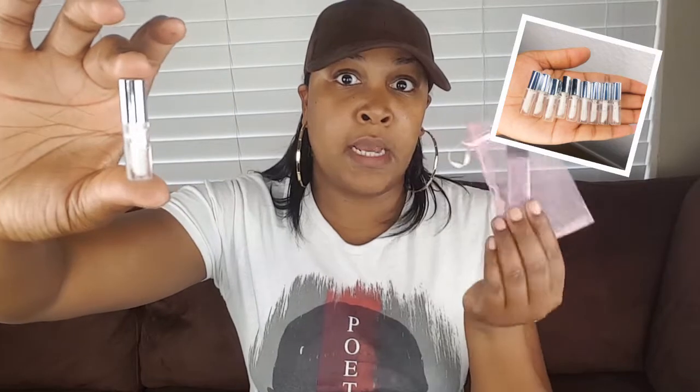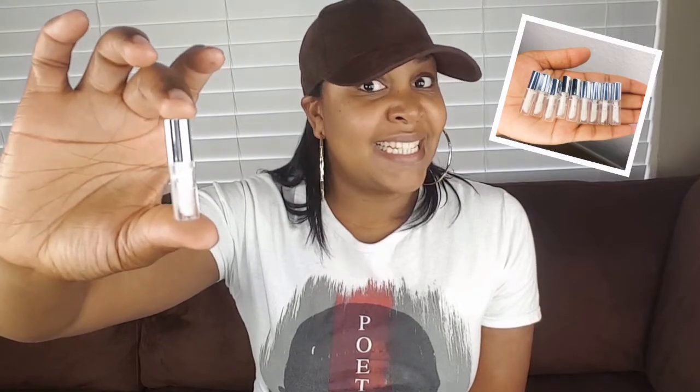I'm going to try the Sprite first because it seems like the Sprite is one of the most popular. This is the sample, and you can order samples before you order your larger size bottles, so that's really super good as well. Let's try out this Sprite.